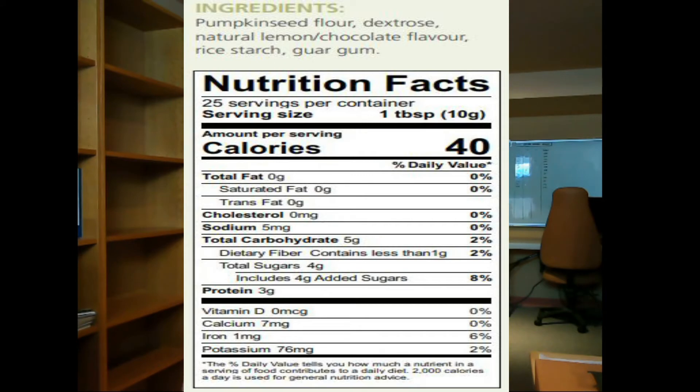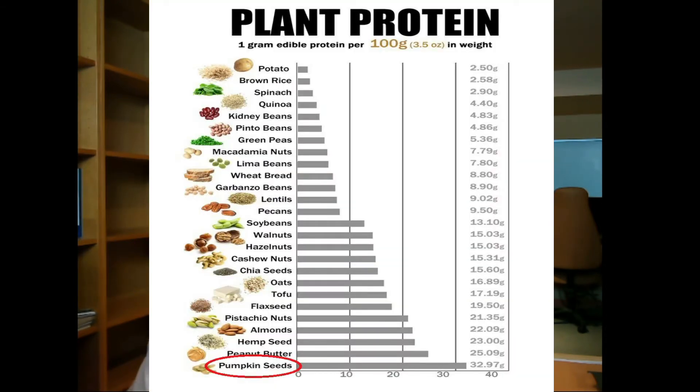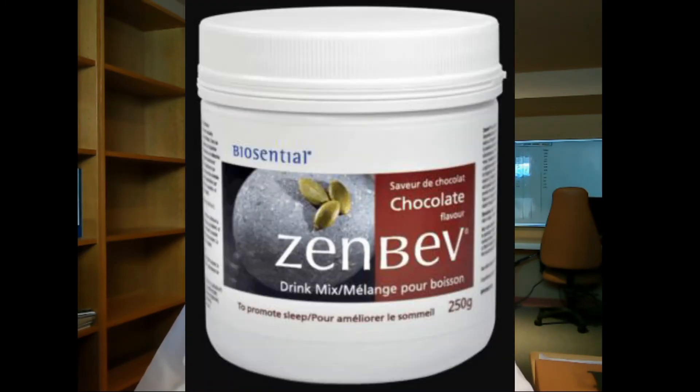Let's take a look at the nutritional facts. Saturated fat, trans fat, and cholesterol are all zero. Sodium — nothing to talk about. Total carbohydrates — five grams, nothing significant. Dietary fiber is two percent. Four grams of sugar per teaspoon. Protein is three grams, which is normal — pumpkin seed is one of the highest in plant protein, not a complete protein but still very high.